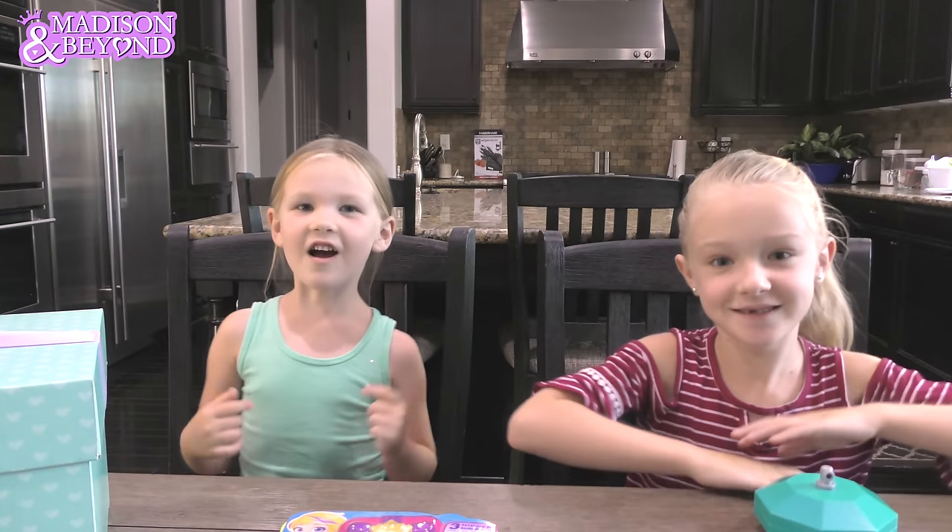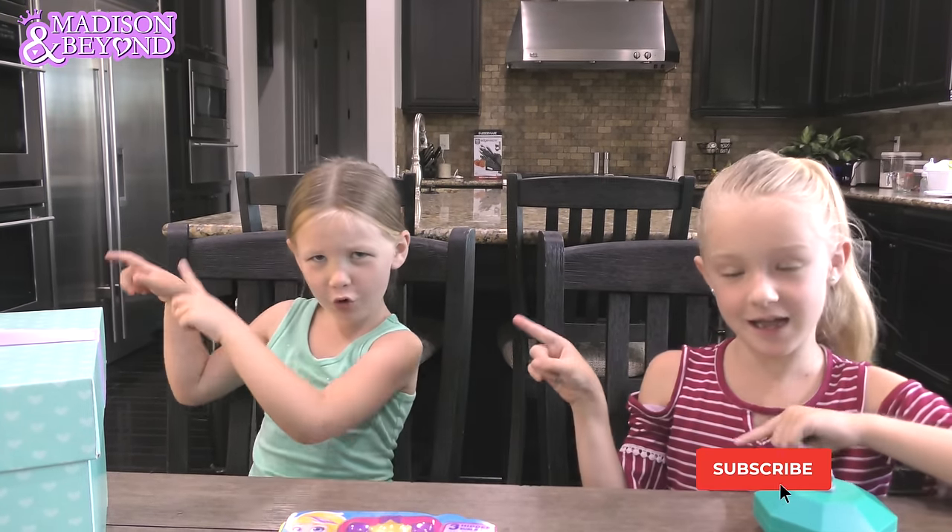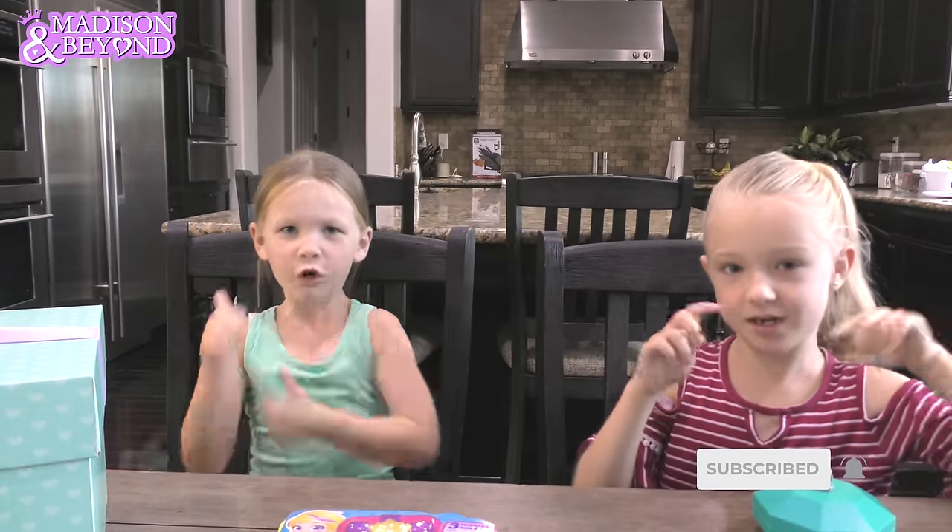What's up guys? It's Madison here, and Trin. Welcome back to my channel. Before we get started, come to the board by Trey and Grayson. Give me a huge thumbs up. What are we doing today, Trin?